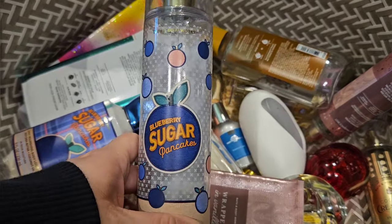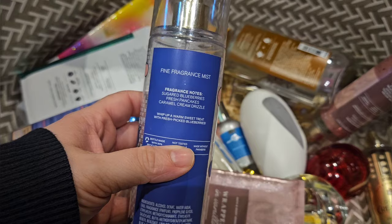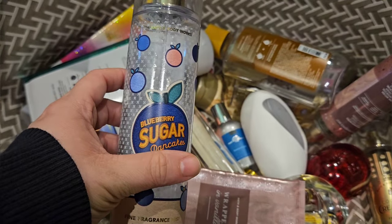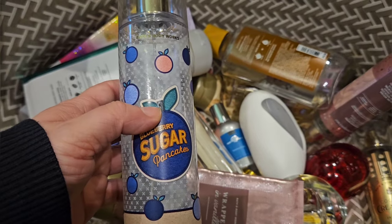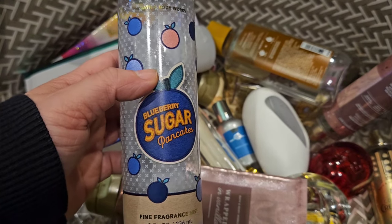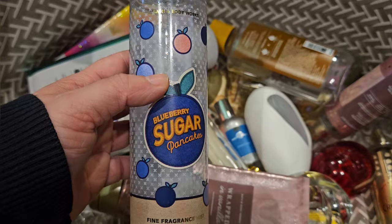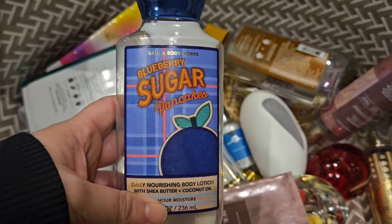I used up a set of Blueberry Sugar Pancakes. It has scent notes of sugar blueberries, fresh pancakes, and caramel cream drizzle. One of my absolute favorite scents — the best blueberry scent. To me it's better than Santa's Blueberry Shortbread. This one's more blueberry heavy and I prefer that. I don't really smell pancakes in it; it just smells like sweet blueberries, like a sweet blueberry muffin. Here is the body lotion.